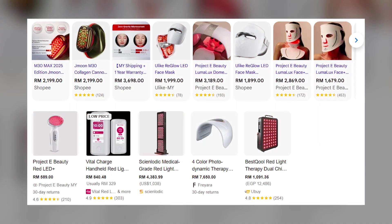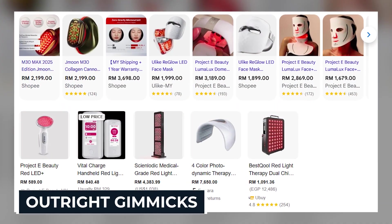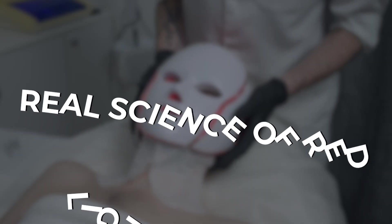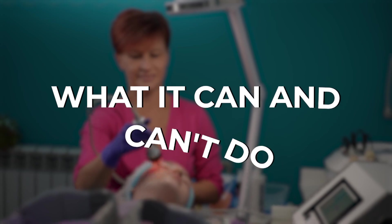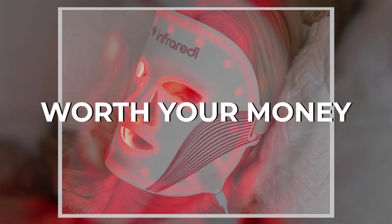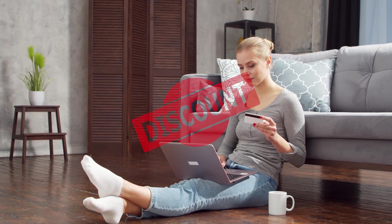But with the hype also comes confusion, and a market flooded with devices that range from medical grade to outright gimmicks. In this video, we'll break down the real science of red light therapy, uncover what it can and can't do, and show you the devices actually worth your money — plus exclusive discounts so you don't overspend.